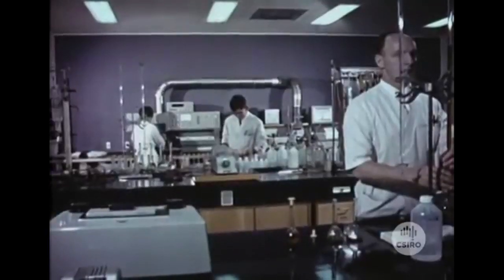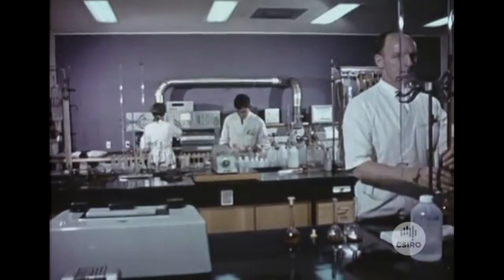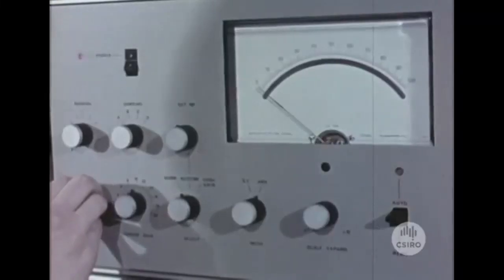Apart from being an extremely valuable tool for analytical chemistry, the spectroscope kick-started Australia's scientific instrument industry, now worth more than a billion dollars annually.